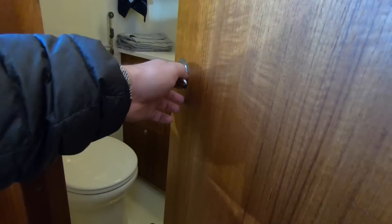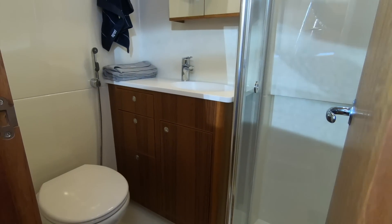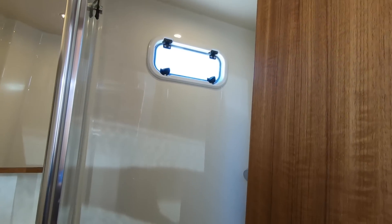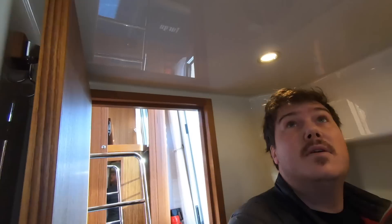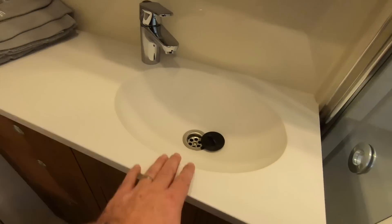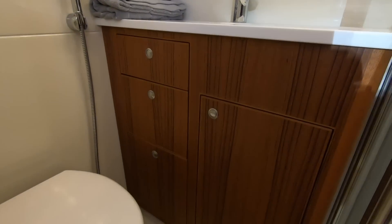The bathroom for the aft cabin has separate access and is a really good size — it'll also be used as the day heads. This one has a separate shower cubicle with a step up, but despite that, headroom is still really good — well over six foot in here, and the same inside the shower cubicle because it has a flat floor. There's a sink, a toilet, and some storage underneath the counter.